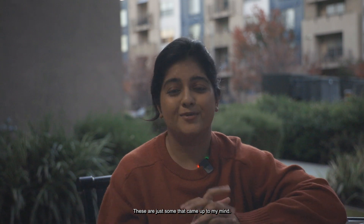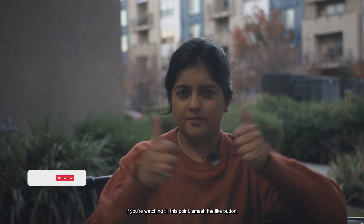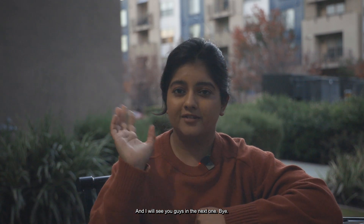Those are just some that came to mind. That's all I had for this video. If you're watching till this point, smash the like button. Let me know if you have any questions for the Bootcamp or the ISRP program, and I will see you guys in the next one. Bye!